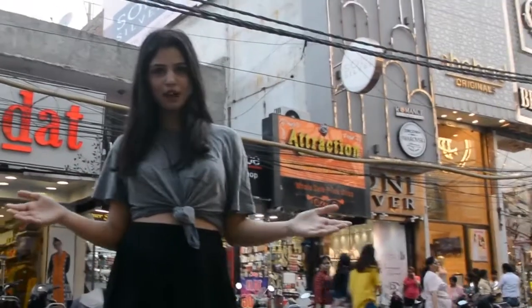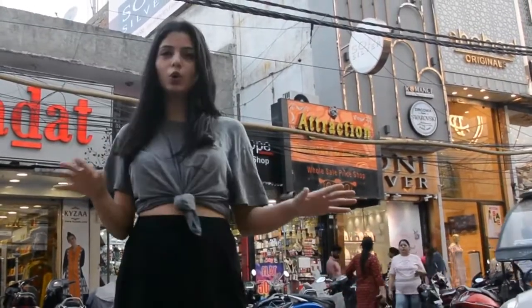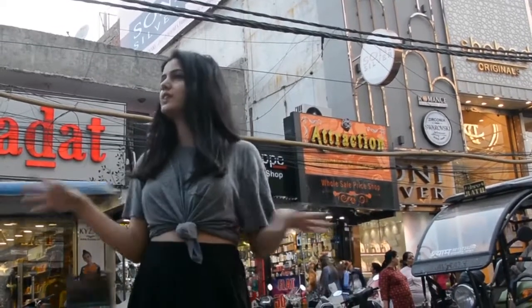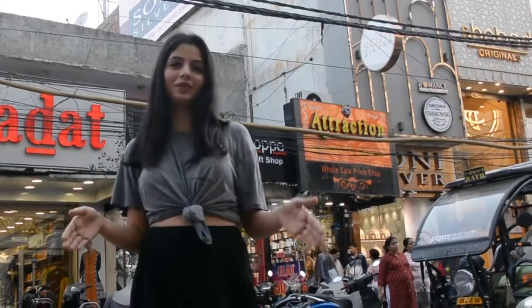This is my first time in Rajori Market and I'm finding the atmosphere very vibrant. I can find a lot of showrooms, designer showrooms, and especially if you have a marriage or something at your home, you can come over here and shop because you can find all kinds of clothes, juttis, bags — you name it, you have it over here.